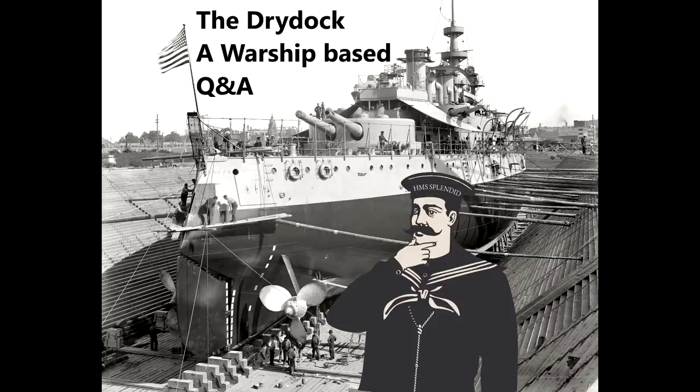Hello everybody, welcome to Drydock episode 121. This week's questions are taken from Guide 186, the guide to the Colossus class battleships, and the guide to USS Birmingham.